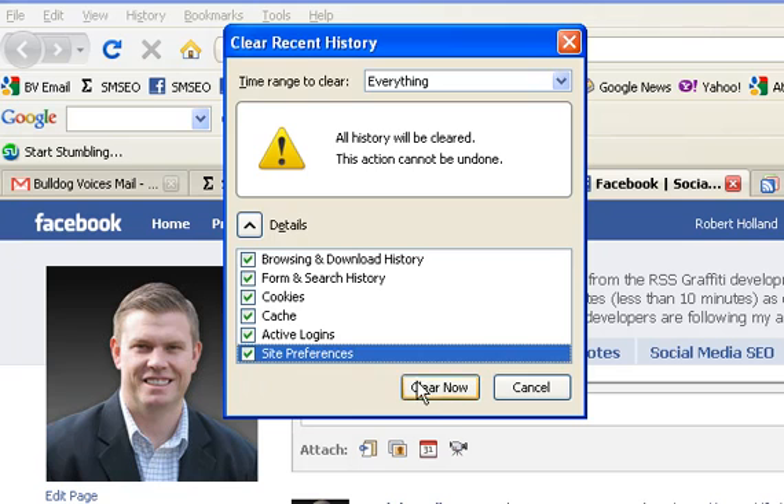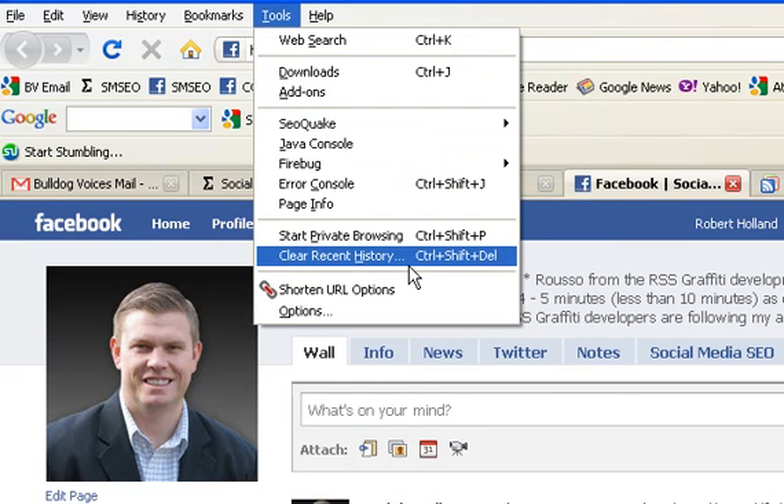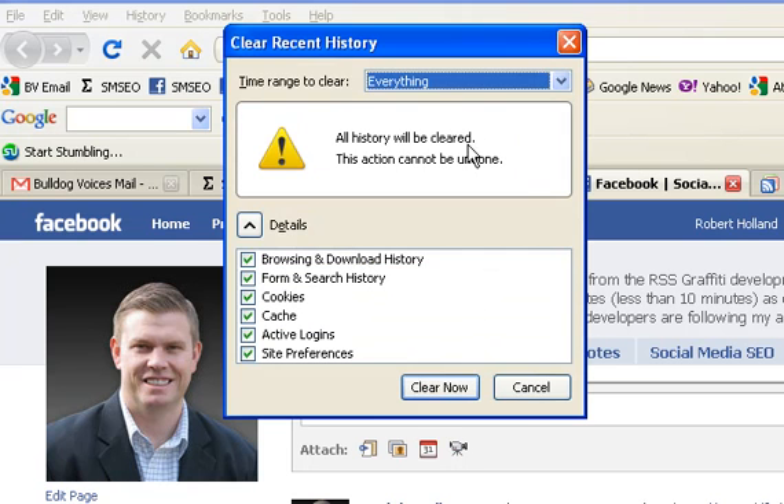An alternative is, as you can see here, the keyboard shortcut is Control+Shift+Delete. But anyway, you can just hit Tools, Clear Recent History, make sure everything is selected, all your boxes are checked, and hit Clear Now.